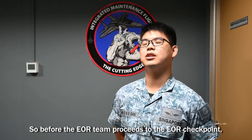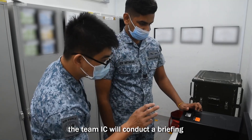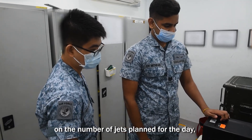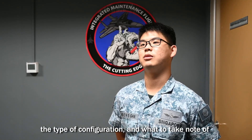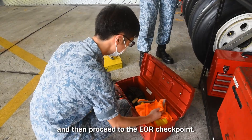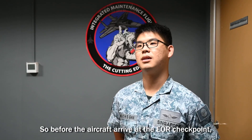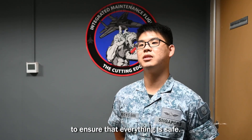Before the EOR team proceeds to the EOR checkpoint, the team IC will conduct a briefing on the number of jets planned for the day, the type of configuration, and what to take note of regarding the configurations. After that, we will proceed to book out all our tools and then proceed to the EOR checkpoint. Before the aircraft arrives at the EOR checkpoint, I will also re-emphasize all the safety pointers to my team to ensure that everything is safe.